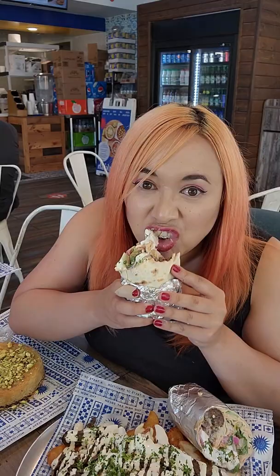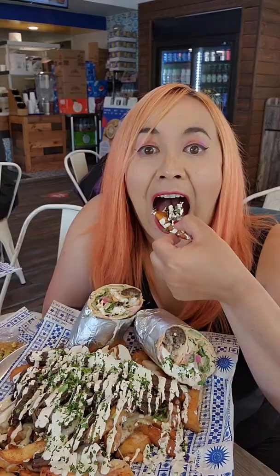They've also got your usual shawarma wraps for those who want an on-the-go friendly option. But really, I was blown away by the beef shawarma fries, which are delicious and perfect for sharing.